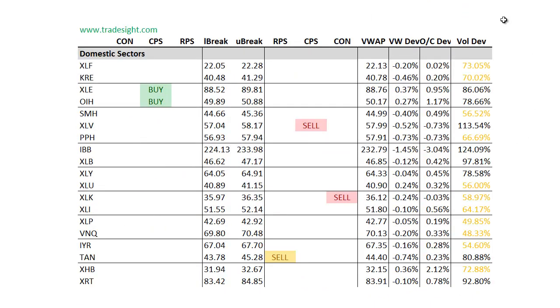Looking at the domestic sectors, we don't have a strong bias either way. We've got a few signals on each side. We're starting to see some volume creep into the XLV and we're also seeing a downside CPS signal. So keep that on the radar for Monday.